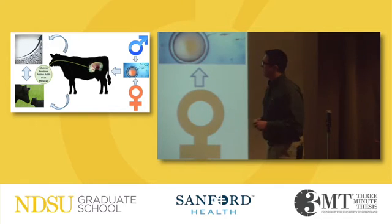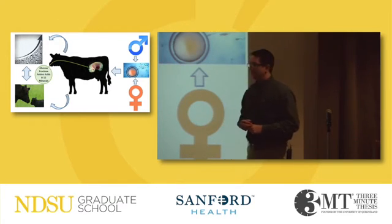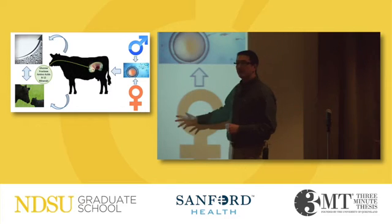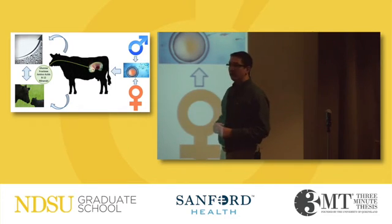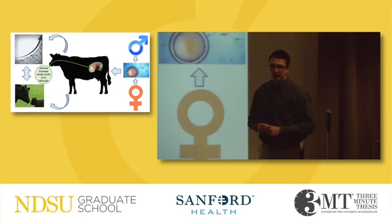So how do we actually apply this? Well, now we're able to take this data and we're able to start to test to see if we supply certain nutrients at specific time points during gestation, then hopefully we're able to increase the viability of that conceptus to maintain our model of one calf per cow per year, so that we can continue to feed the growing population.